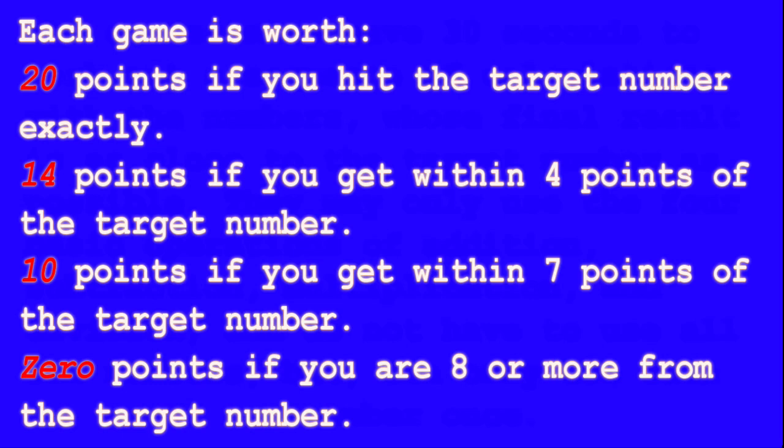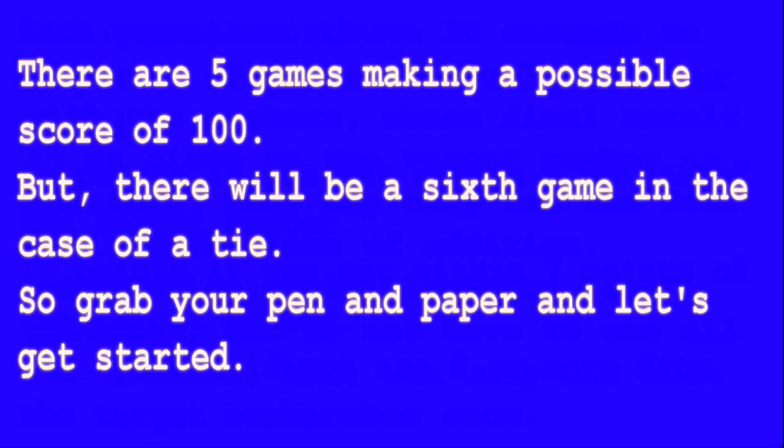Each game is worth 20 points if you hit the target number exactly, 14 points if you get within four points of the target number, 10 points if you get within seven points of the target number, and zero points if you are eight or more from the target number. There are five games making a possible score of 100, but there will be a sixth game in the case of a tie.